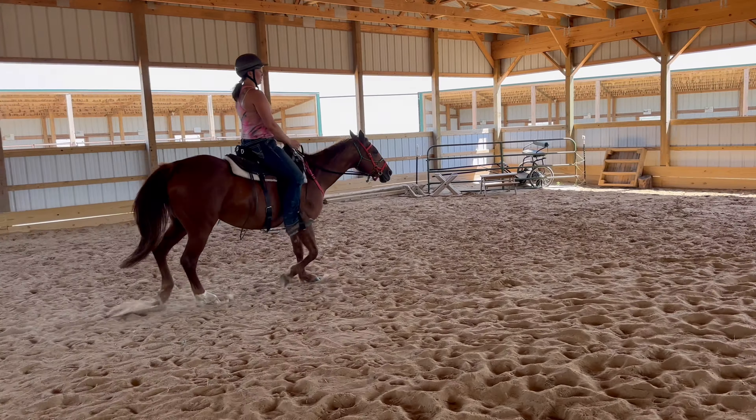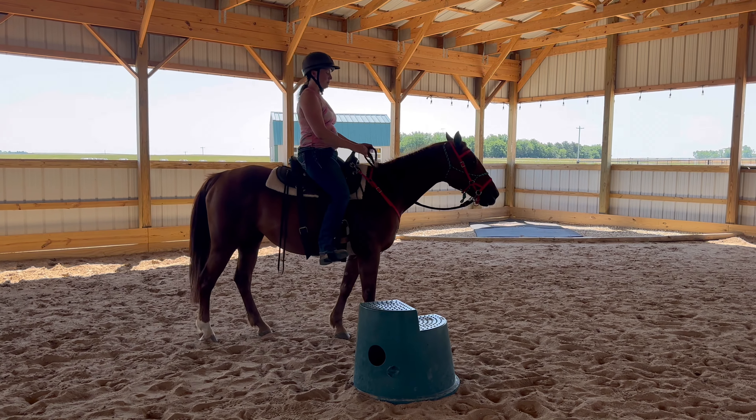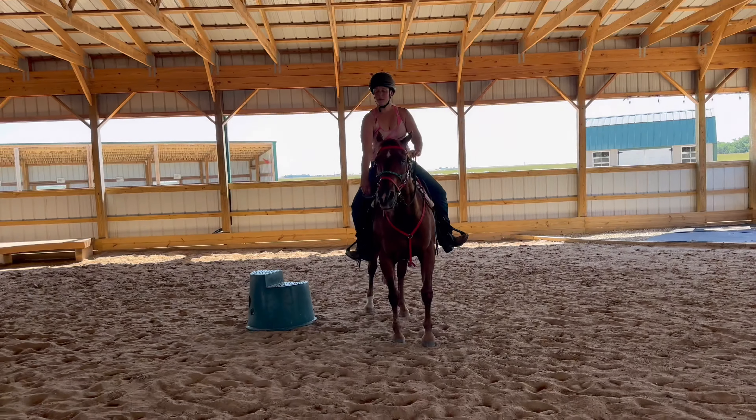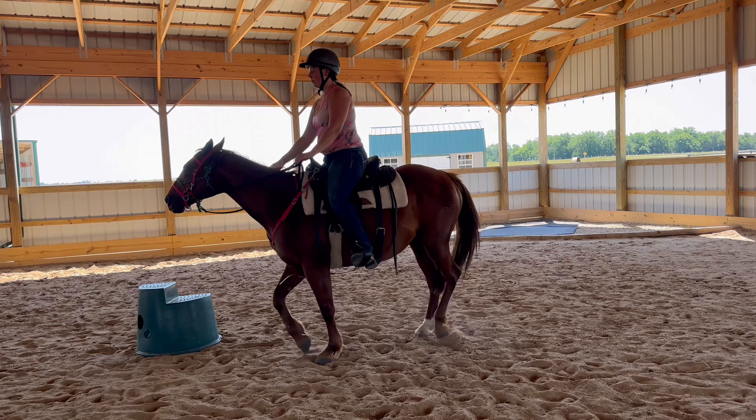She has been ridden bitless, just like all of our other horses are. Nice little walk transition. Go ahead and go to the wall. We're going to disengage and go the other direction now. Nice step under behind — very nice.